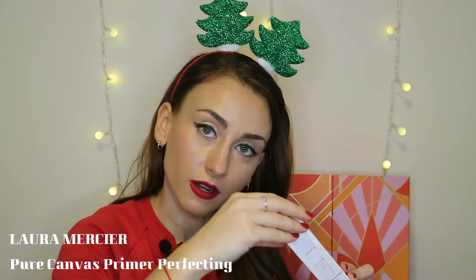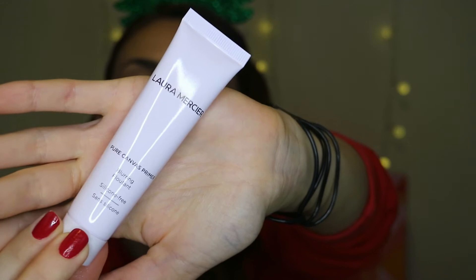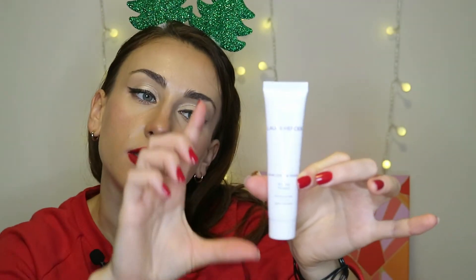We have Laura Mercier Pure Canvas Primer — wow, another primer in this advent calendar! Even though it's another primer, this one is different: it's a blurring matte finish primer, whereas the other primer had a glowing effect. It's 25ml, a great size to try it out and see if it works for your skin type.